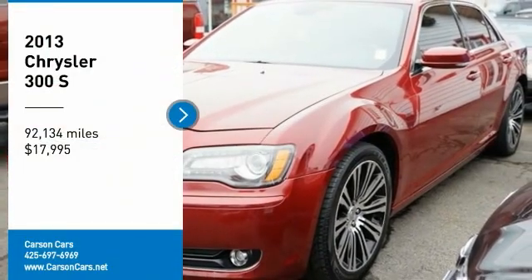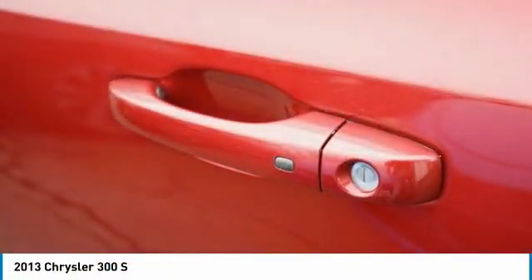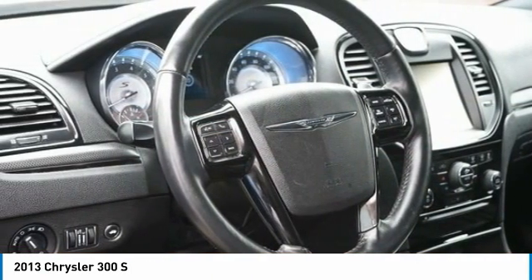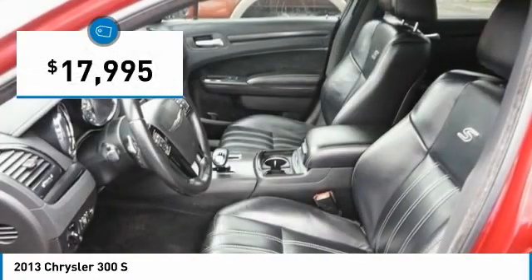Come test drive the 2013 300. The Chrysler 300 combines sport and luxury in one unique and powerful package. If you're looking for elegance and performance, the 300 delivers and is priced below $20,000.